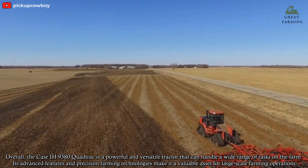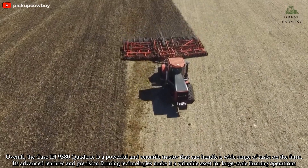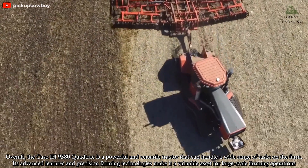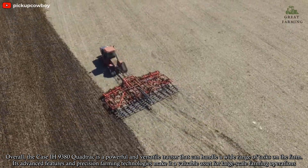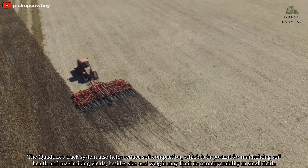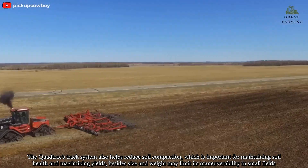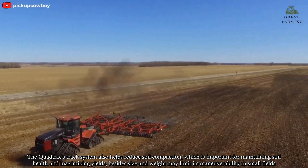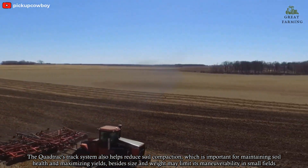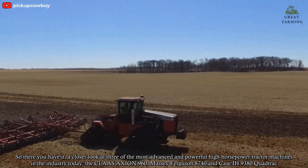Overall, the Case IH 9380 QuadTrac is a powerful and versatile tractor that can handle a wide range of tasks on the farm. Its advanced features and precision farming technologies make it a valuable asset for large-scale farming operations. The QuadTrac's track system also helps reduce soil compaction, which is important for maintaining soil health and maximizing yields. However, its size and weight may limit maneuverability in small fields.